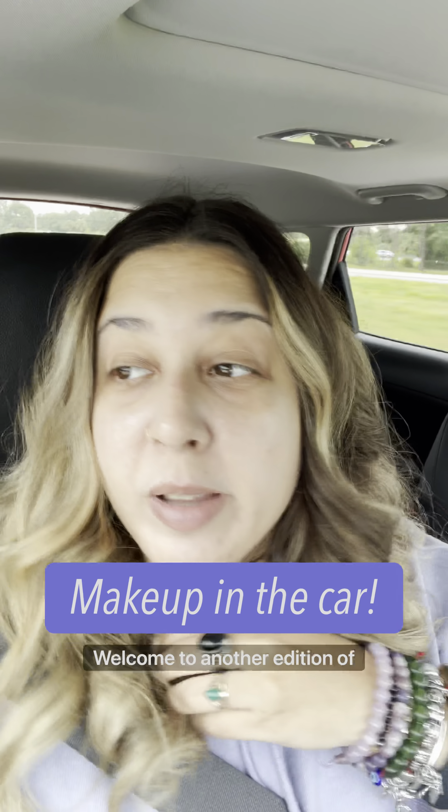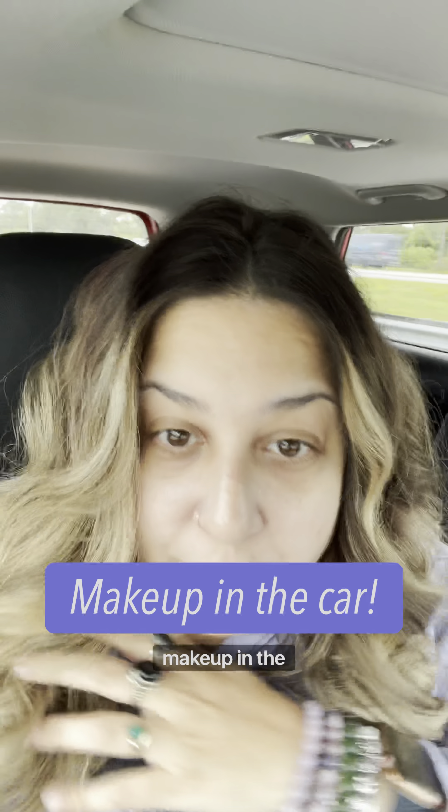Hi babes. Welcome to another edition of makeup in the car. This is going to be fun. First of all, I am not driving — my boyfriend is driving, so okay.